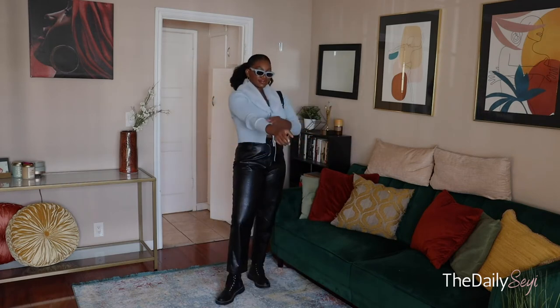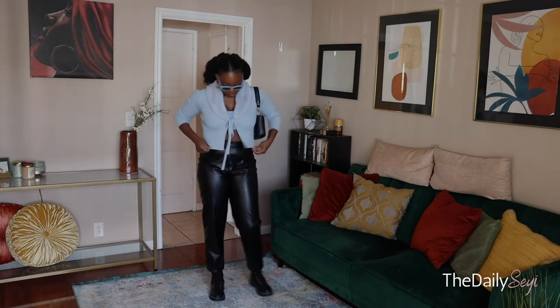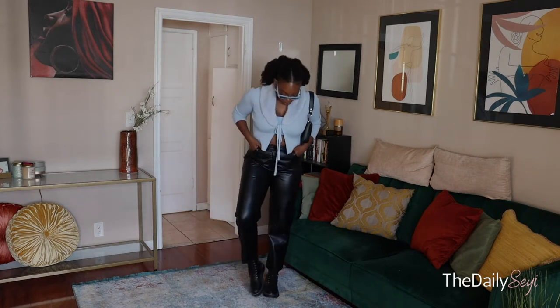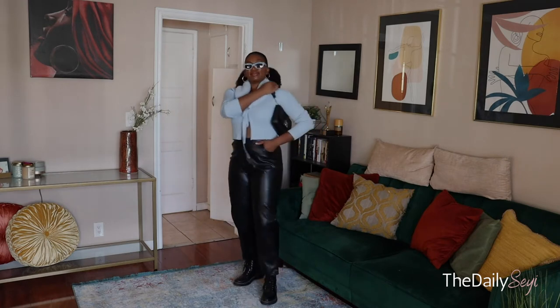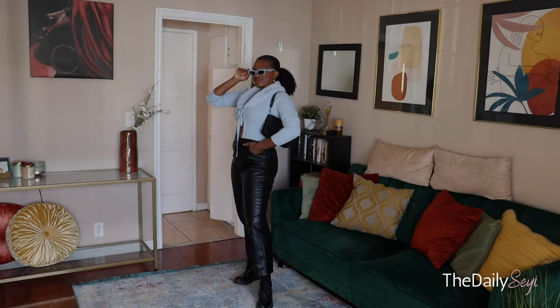I love this next look because it again combines that girly and edgy style. I love this faux fur collar cardigan from Zara that I got a few weeks back, paired with these faux croc pants and these Desi shades that are just so cute.